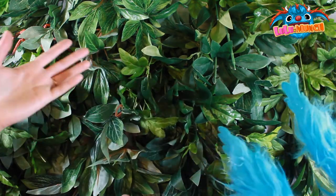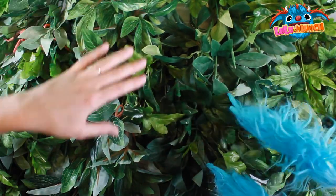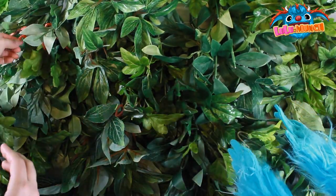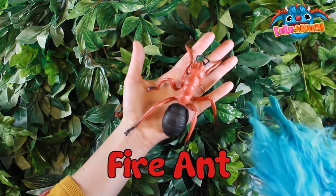Are there any more? Keep looking. Oh, that one. It's a fire ant. Whoa, a very big fire ant.